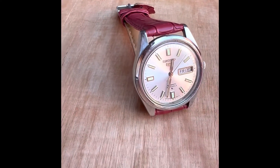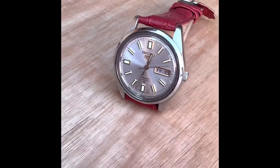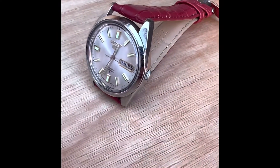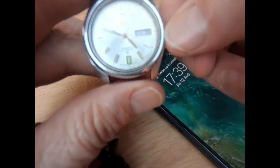Nice and clean. Looks great. The only real criticism is the strap. Not to my taste really.